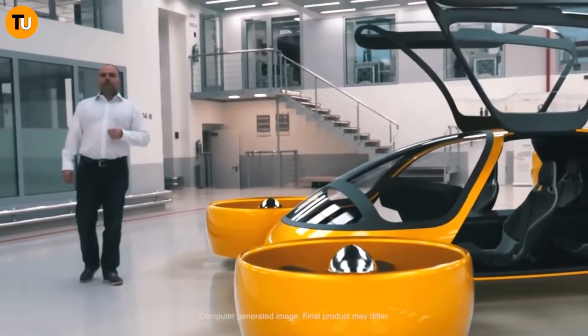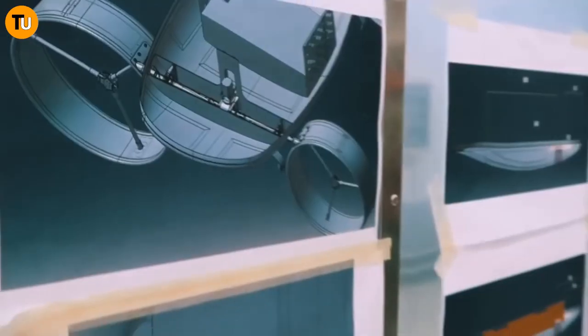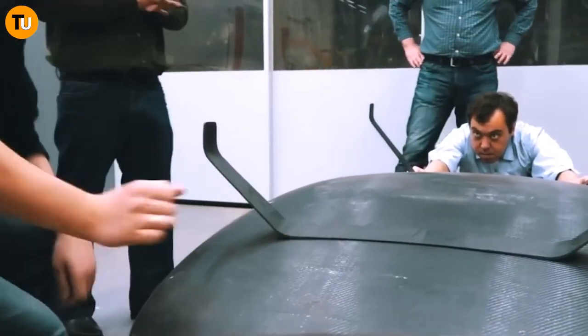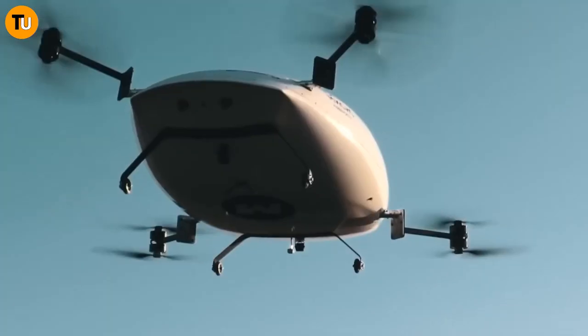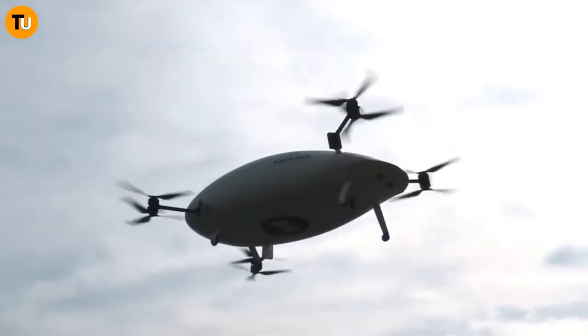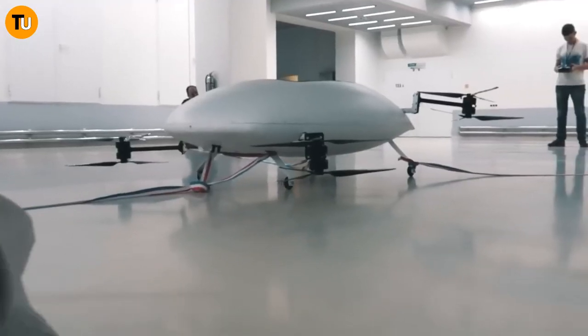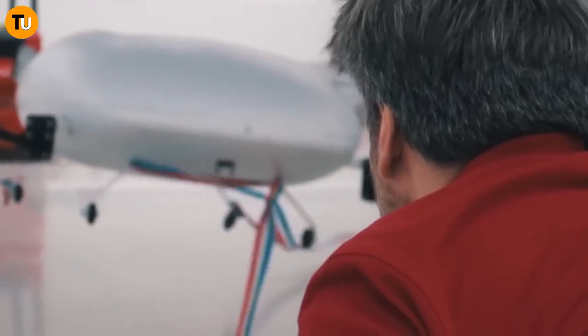Powered by multiple electric motors and rotors strategically positioned across its frame, this aircraft is designed for ultimate passenger comfort and safety. Picture yourself cruising through the air in a spacious cabin, guided by advanced avionics and flight control systems that ensure a seamless and secure flying experience.